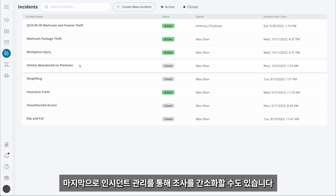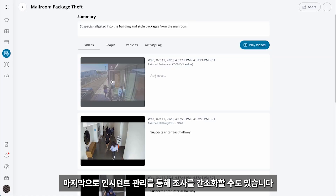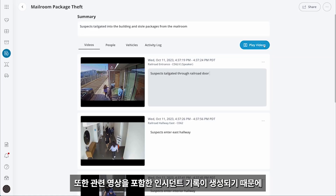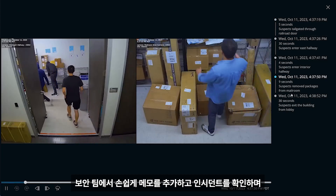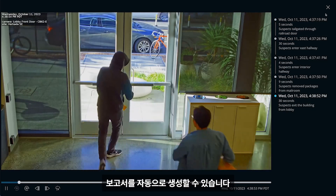Lastly, organizations can streamline investigations with Incident Management, which allows you to create incidents that contain relevant clips. This allows security teams to easily add notes, review incidents, and even auto-generate reports.